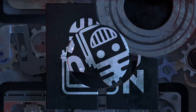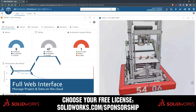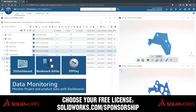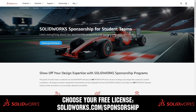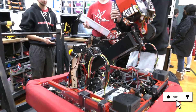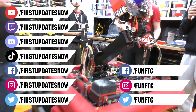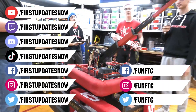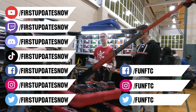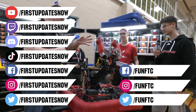This video on First Updates Now is made possible by viewers like you and also the following sponsors. SolidWorks is free for FIRST teams — over 80% of US engineering schools and 370,000 plus companies use SolidWorks to design great products. Head on over to SolidWorks.com slash sponsorships to choose from desktop, cloud apps, or both to design your robot. Don't forget to like, subscribe, and ring the bell. Watch our live shows at twitch.tv slash first updates now, join our Discord at discord.gg slash first updates now, and check out FUN FTC and First Updates Now on Facebook, Instagram, TikTok, and Twitter.